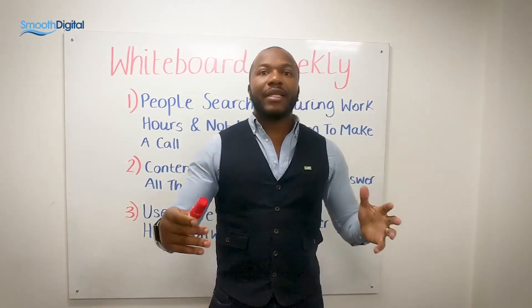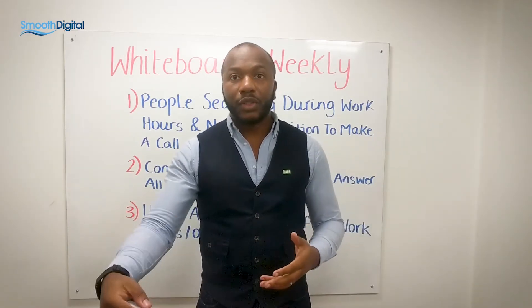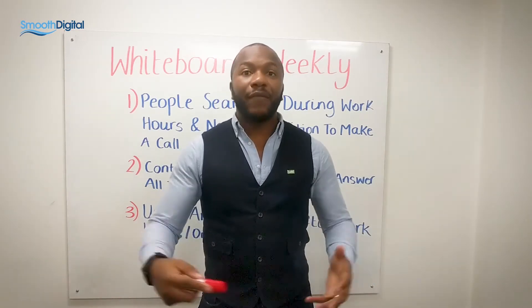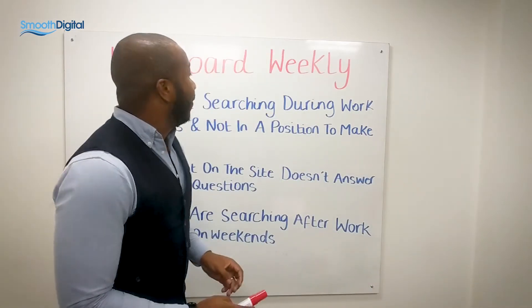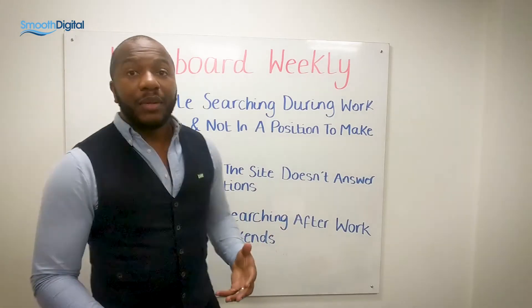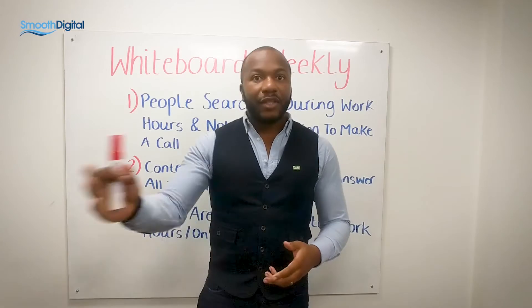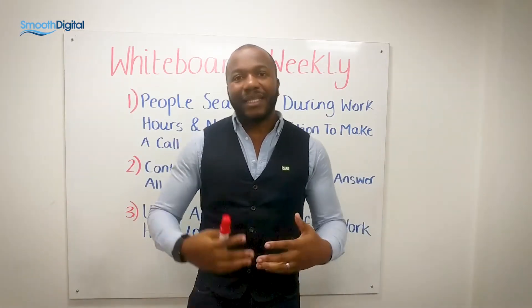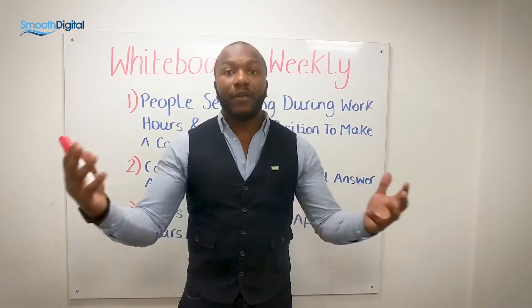The person that's usually searching for care — we find it tends to be the sons or daughters of a person requiring care, or relatives, especially if they're paying for it privately. If they're searching during work hours, they may not actually be in a position to pick up the phone and call you. They get to your website, they're in an open plan office, and it's a bit awkward for them to have that call in front of their colleagues.